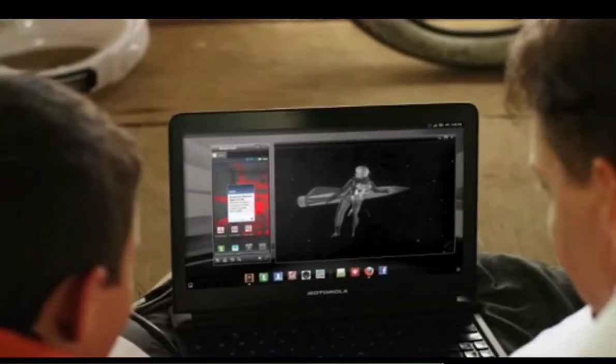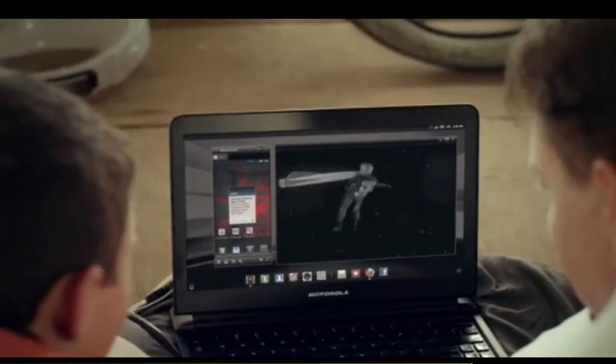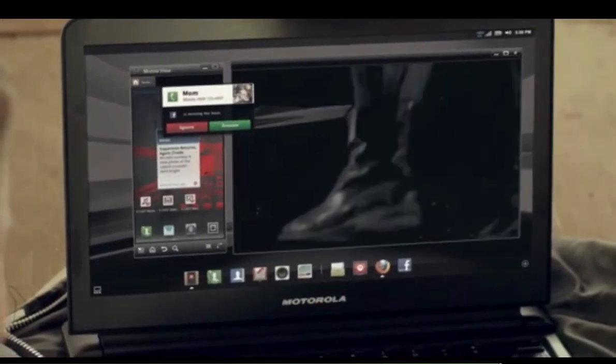Utilize your Bionic's computer-caliber power with the Motorola Lapdock. The 11.6-inch screen, full-size keyboard, and multi-window functionality make you a multitasking machine.